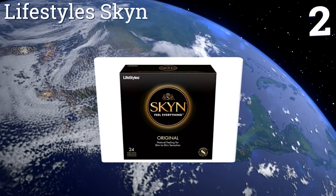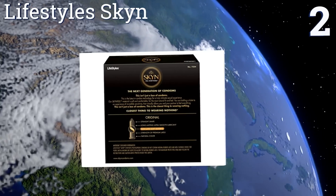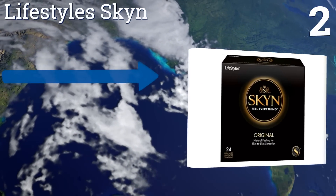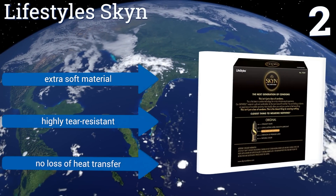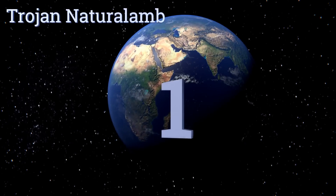At number two, Lifestyle Skyn don't have the high price tag of some other brands but do contain all of the same features to make sex pleasurable and protect against sexually transmitted diseases. They remain lubricated throughout intercourse, are made from an extra soft material, are highly tear resistant, and there's no loss of heat transfer.